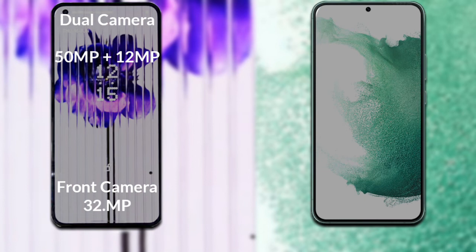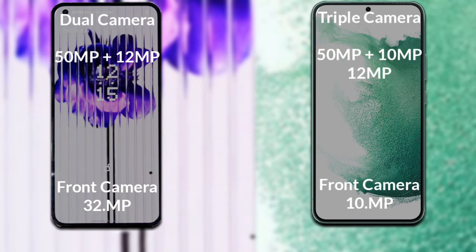Now let's compare the cameras. Nothing Phone 1 has a rear dual camera setup: the primary camera is 50 megapixel, secondary sensor is 12 megapixel, and the front camera is 32 megapixel. Samsung Galaxy S22 Plus has a rear triple camera: the primary camera is 50 megapixel, the secondary sensor is 10 megapixel, the third sensor is 12 megapixel, and the front camera is 10 megapixel.